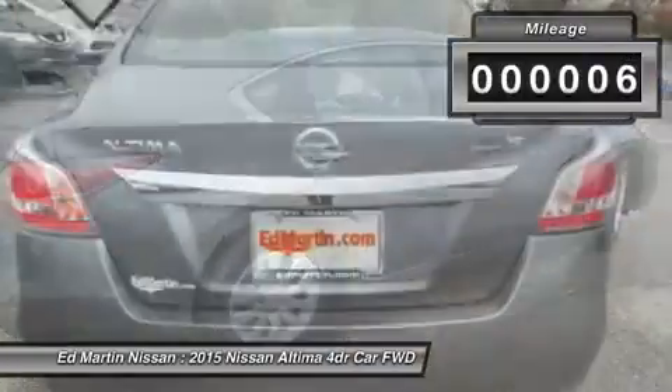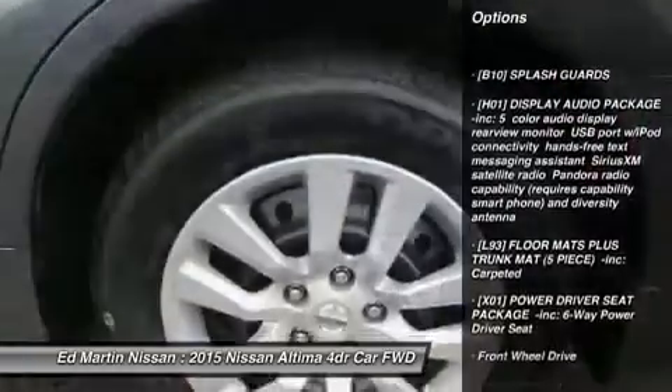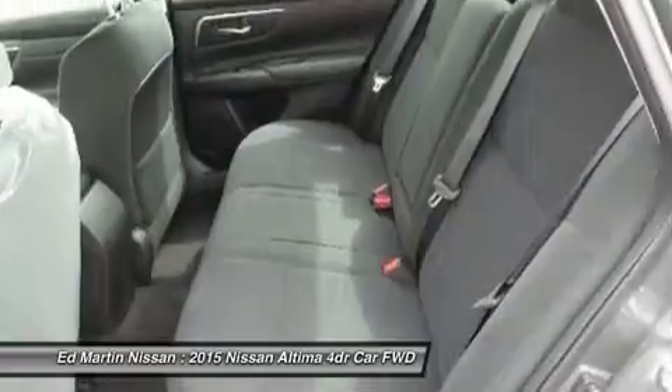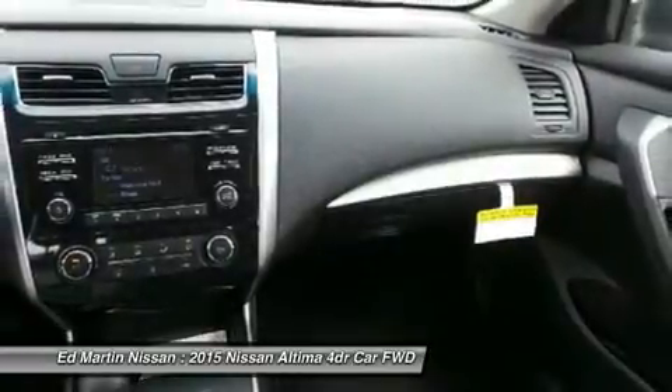This vehicle has less than 100 miles. Here are some of this vehicle's great options: keyless entry, traction control, stability control, steering wheel audio controls, anti-lock braking system, Bluetooth, power steering, adjustable steering wheel, driver airbag, and four-wheel disc brakes.